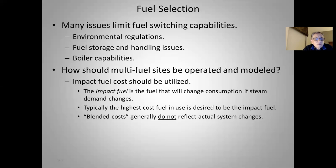Typically, the highest cost fuel in use is desired to be the impact fuel. Blended costs do not reflect actual system changes — sometimes fuels get more expensive the more you use, sometimes cheaper. The last bit of fuel you bought is the first fuel you'll save if you reduce steam production. Likewise, if you increase it, it's probably going to be the cost of that last little bit of fuel you purchased. To do this accurately, you need to give thought to what the impact fuel is when you do a study.